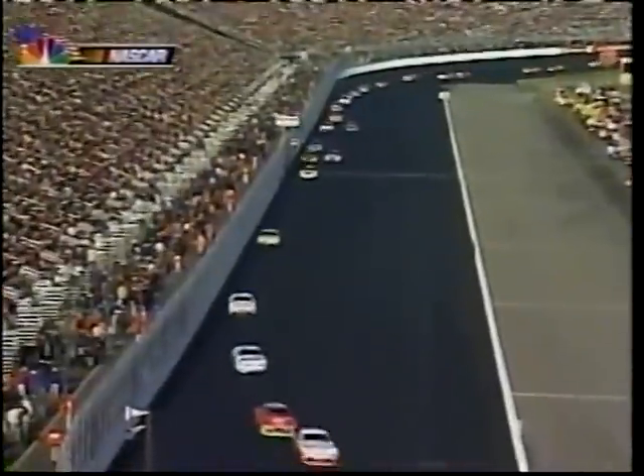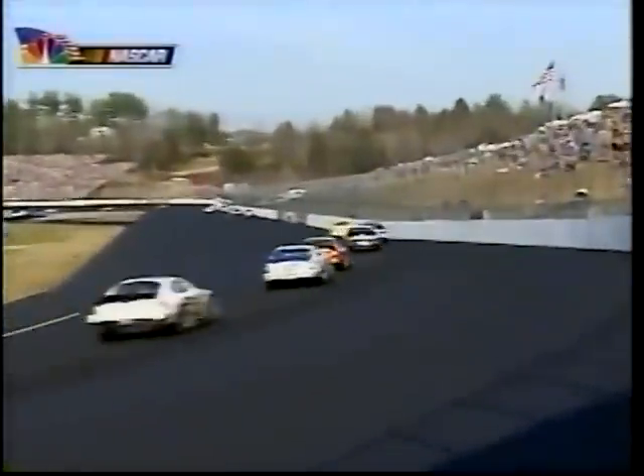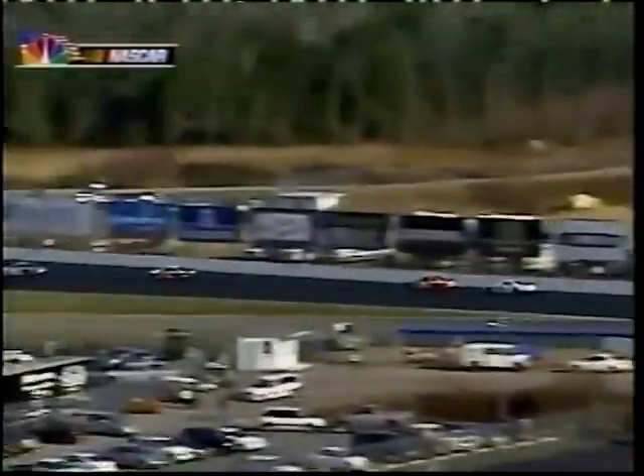Terry is in 41st place, a lap and three quarters down to leader Jeff Gordon. Terry may have bent something there — the car's not feeling right in the corner because that was a hard hit. The toe or something is likely out of alignment. Casey Atwood in the 19 and Kevin Harvick in the 29 are racing for 13th place.